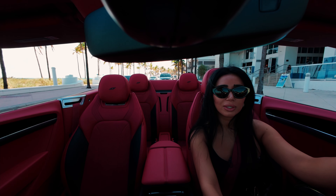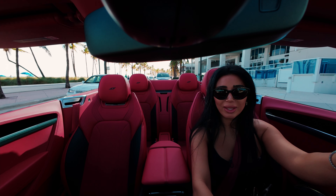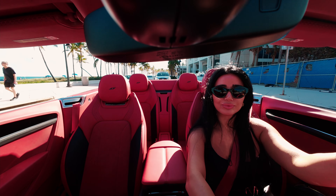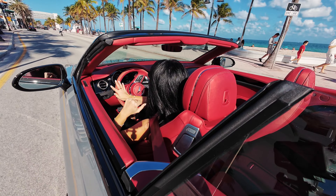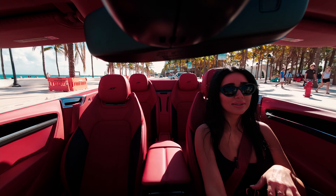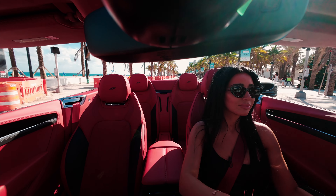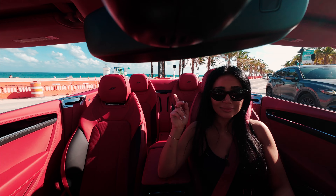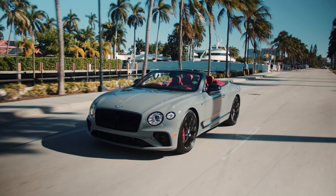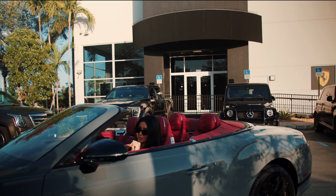We're here by the beach — we had to try out the sound system. This whip is a vibe all around. If you guys love this Bentley just as much as I do, visit us at HGreg Lux for more information. Bye!